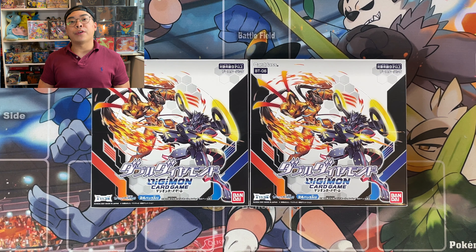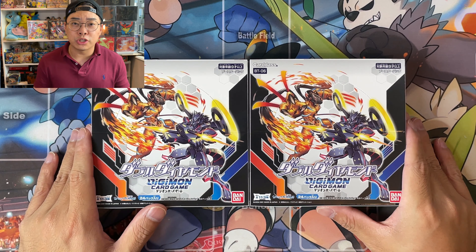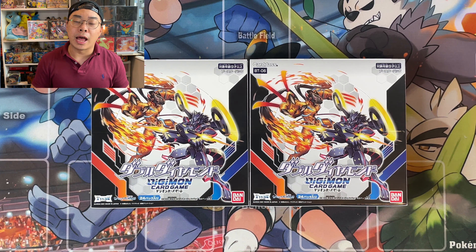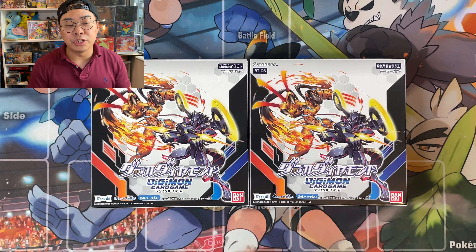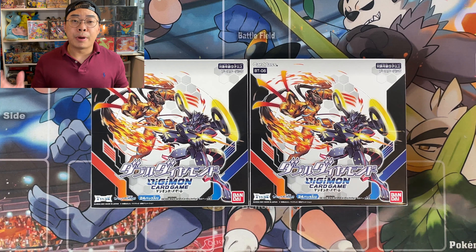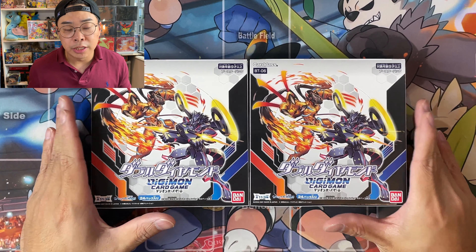Welcome back to the channel. It's Fraser here from P4C. As you saw in the intro today, we are searching for the most expensive Digimon card from the modern Digimon set — that is the Omegamon, or Omnimon, Parallel Art within BT-06 Double Diamond.